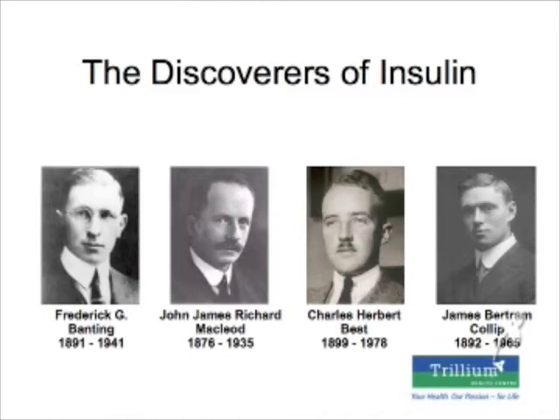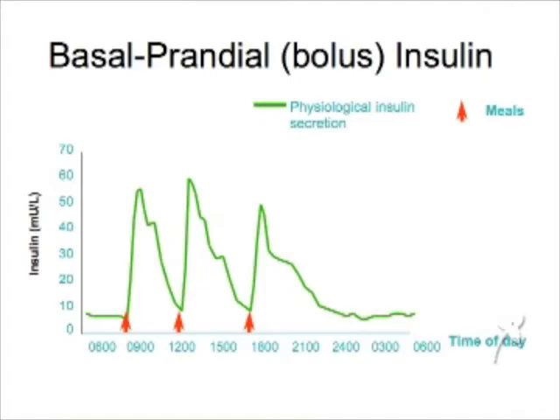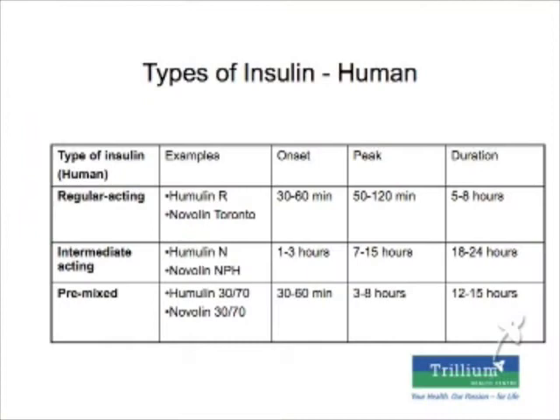Next I'm going to talk about insulin. Insulin was discovered in Toronto — a Canadian scientific discovery. Your body produces a basal level of insulin even when you're not eating, and insulin levels spike when you eat. When we prescribe insulin, we want to mimic this pattern with a basal insulin and a mealtime insulin. Until recently we only had human insulin, formulated as intermediate-acting and regular-acting insulins.